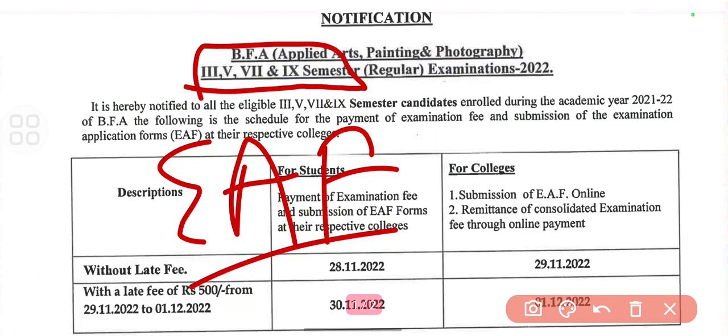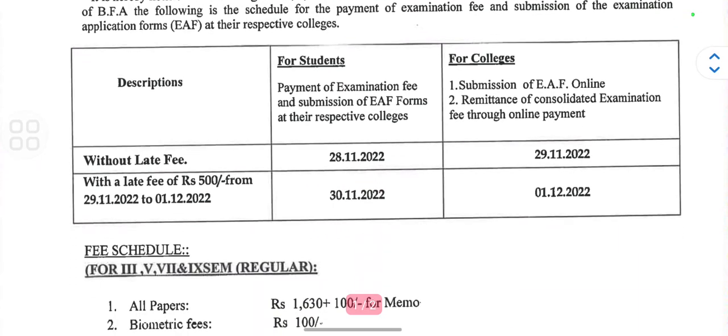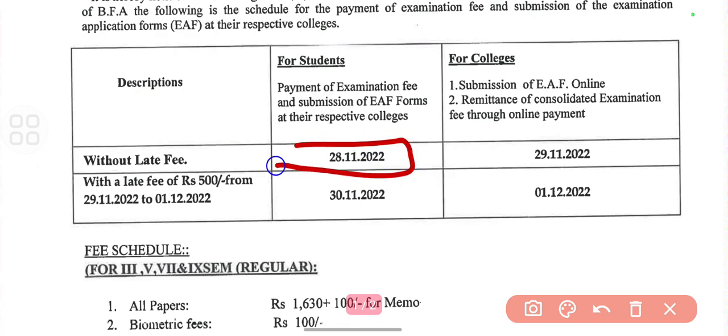Students can submit their payment or form submission to the college without a late fee till 28th of November, while colleges can submit till 29th of November.